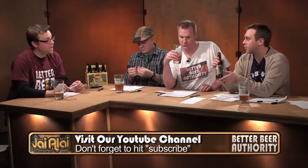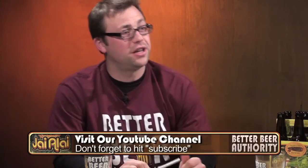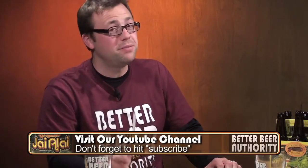I've not had anything from Cigar City Brewing. This is Tampa, Florida. This was given to us by Richard Hartogs — he sent that to us. If you'd like to send us some beer, just message me.